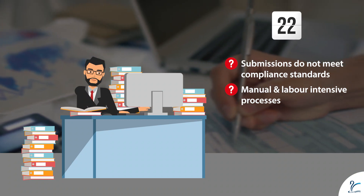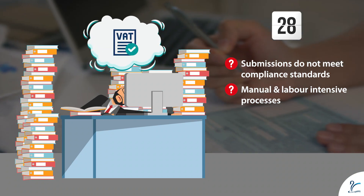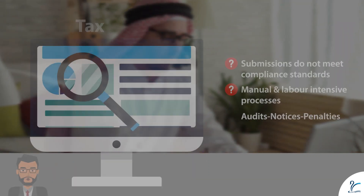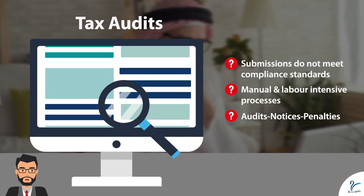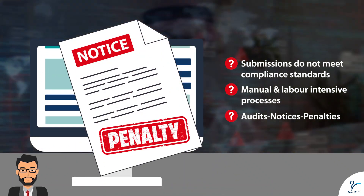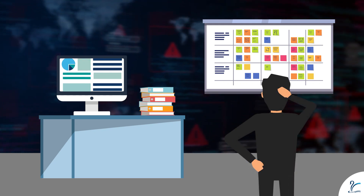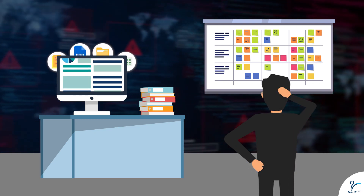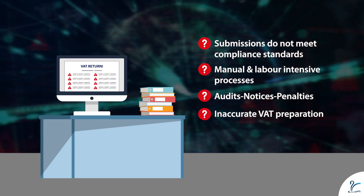Manual and labor-intensive processes take days to file one compliant VAT return report. I am struggling with regular audits from the tax departments, and there is always a fear of notices and penalties. My decisions lack clarity due to a lack of visibility on actual tax figures and the absence of a single source, leading to inaccurate VAT preparation.